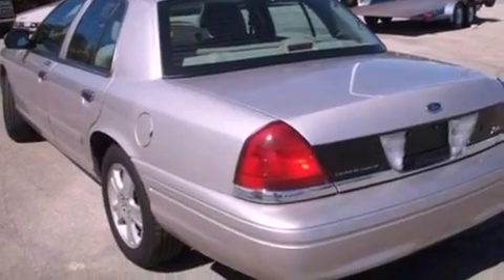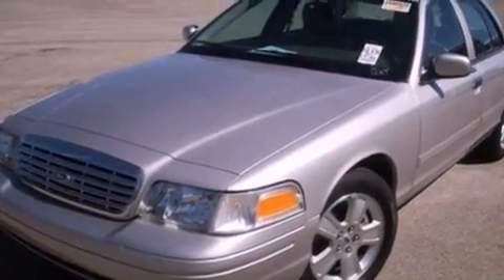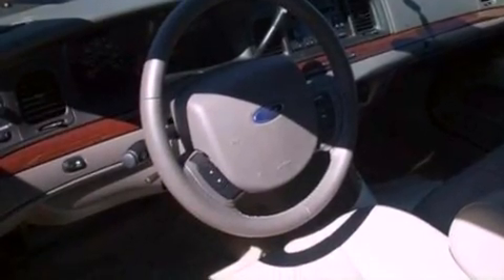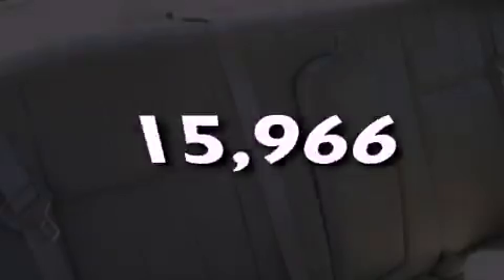Its top features include cruise control, external temperature display, a CD player, a leather-wrapped steering wheel, a double wishbone independent front suspension, 17-inch wheels, a chrome grille, a low-tire pressure indicator, privacy glass, and this vehicle has fewer than 16,000 miles on the odometer.